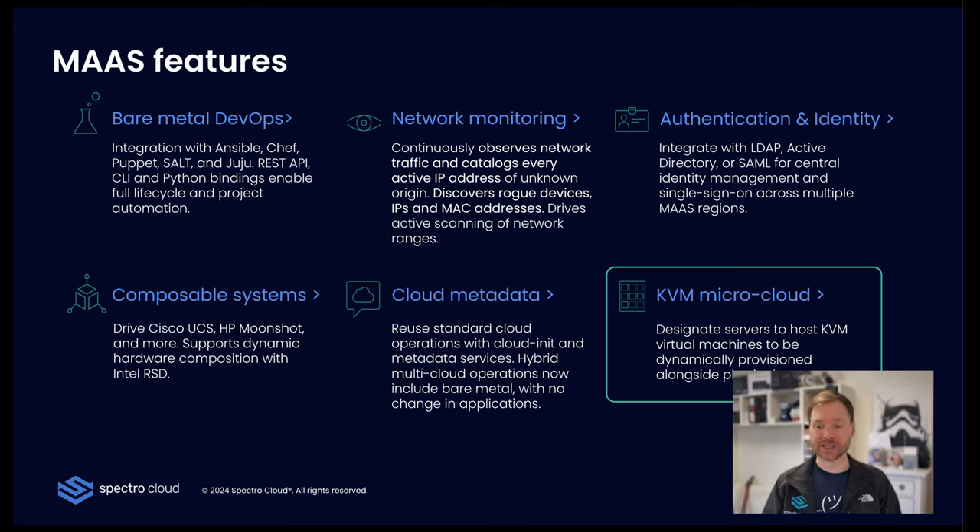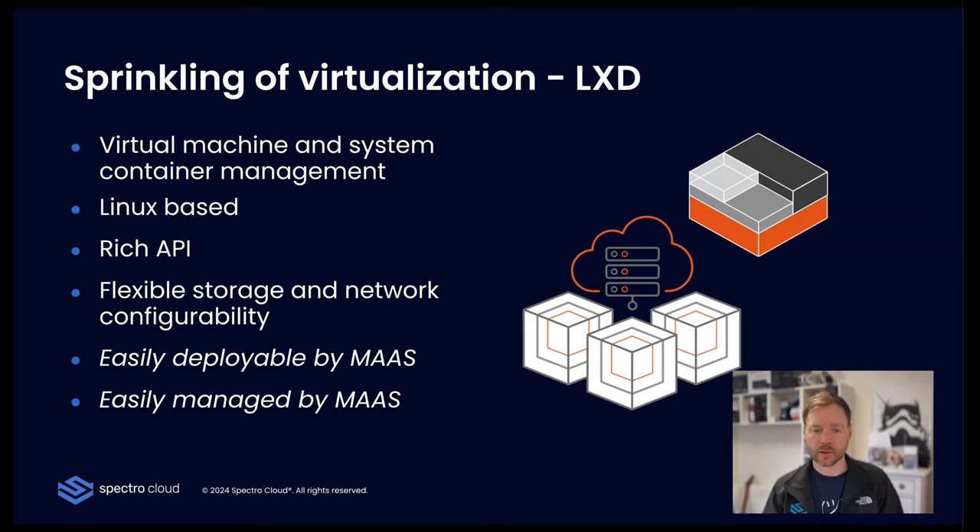That KVM management is provided by LXD — there's an integration out of the box. When you deploy boxes with MAAS, you can simply enable LXD, giving you virtual machine and system container management. It's Linux-based, has a very rich API which MAAS uses to integrate with it, very flexible storage and network configurability, easily deployable and managed by MAAS — which I'm going to show you now.